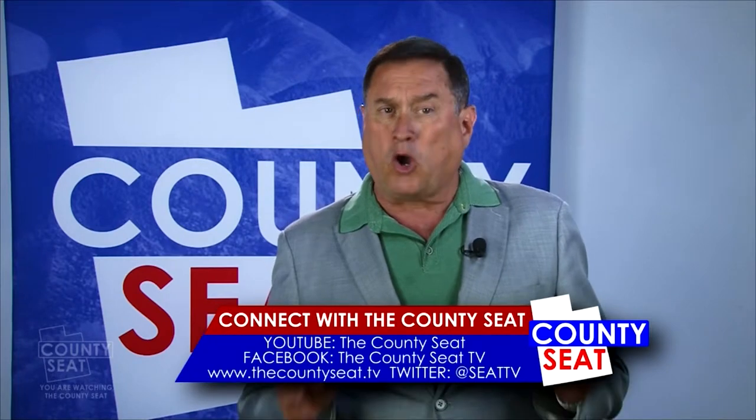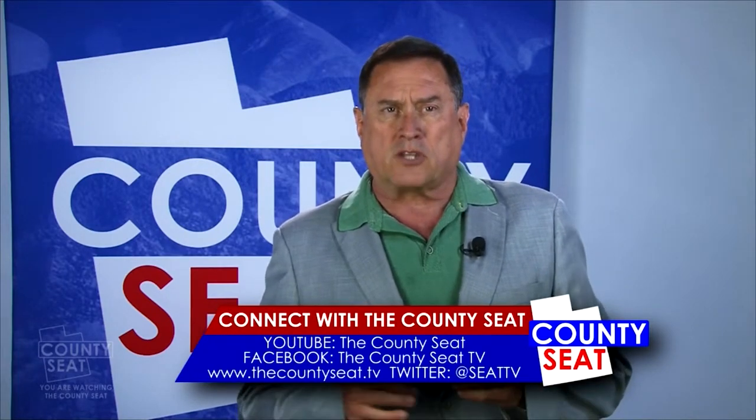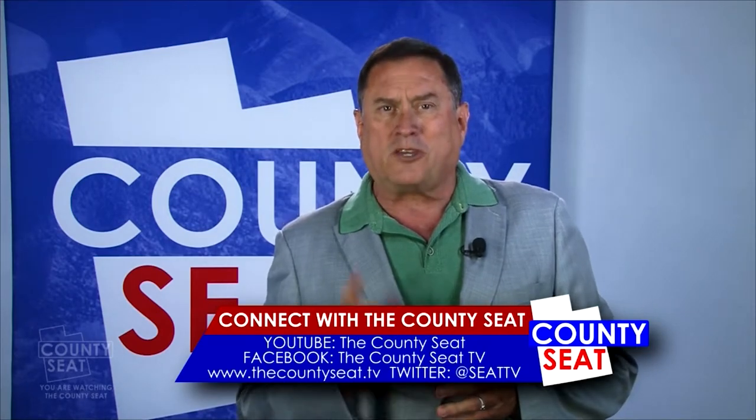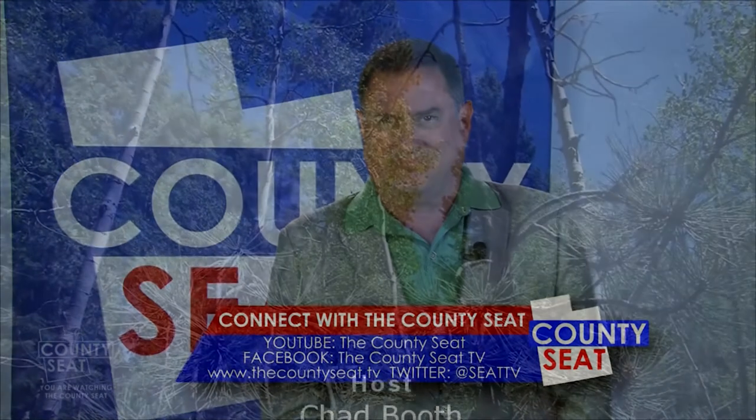That's my two cents for today. Thanks for joining us. Please help us go and grow by following us on YouTube and Facebook and sharing our posts with your friends. Thanks for watching. We'll see you next week on the County Seat.